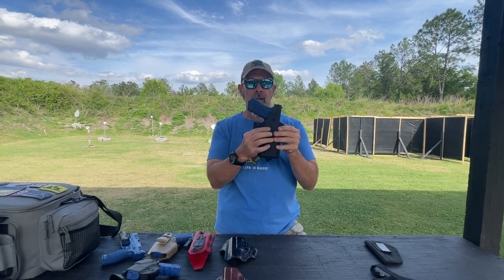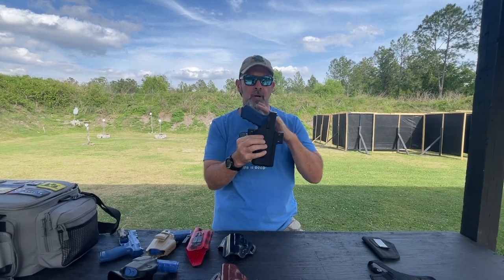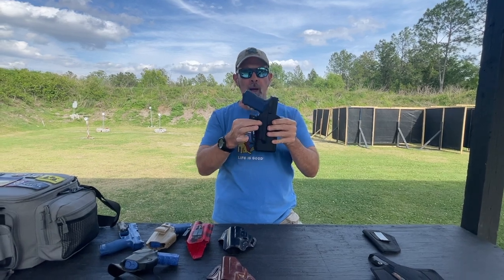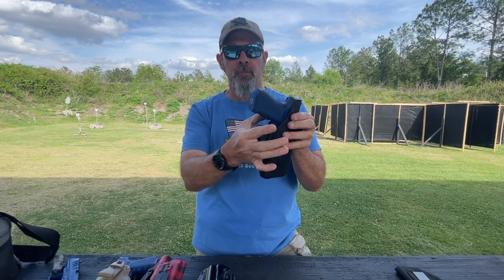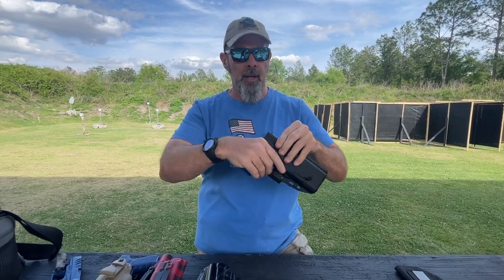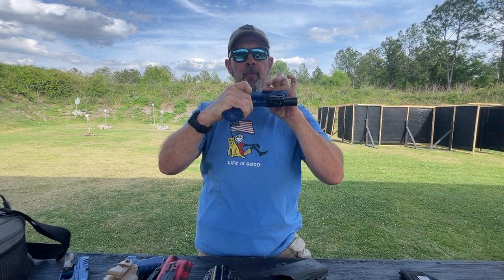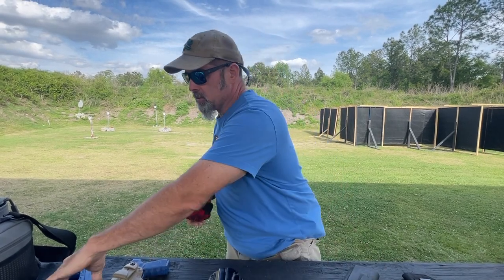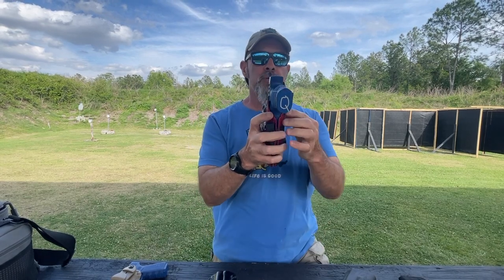Especially with our modern striker-fired semi-automatic pistols where there's no manual safety, we want something that fully covers the trigger guard and keeps anything from getting in there and potentially pressing that trigger and causing a discharge. When you're running a weapon light, there's going to be a bit more of a gap because the holster mouth has to be wide enough to accommodate it, but done properly you can still have good security — you can see on this one there's no gap to get something in there and press that trigger.